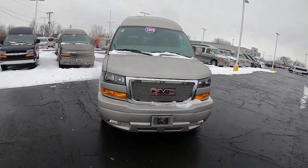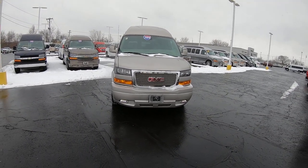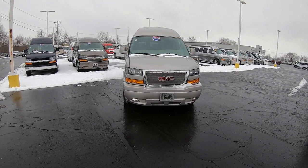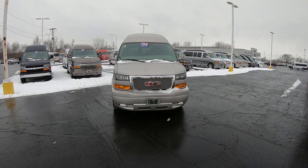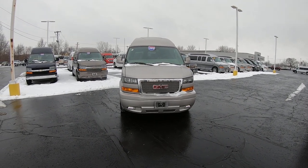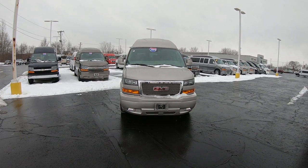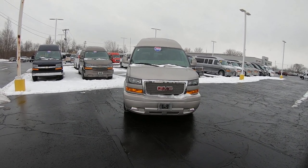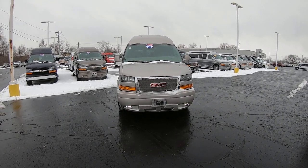Again, we're looking at stock number CP16703T — a 2019 GMC Savana Explorer Limited SE. I'm Lucas Purden. You can come visit me at Paul Sherry Conversion Vans in beautiful Piqua, Ohio, or give me a call at 937-778-0830, extension 1129. Or you can always visit us at paulsherryconversionvans.com. Thank you.